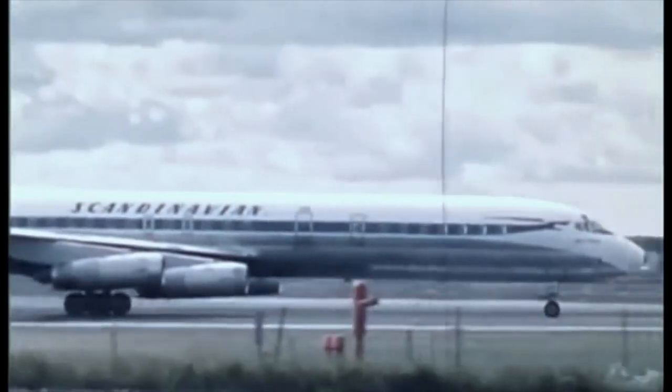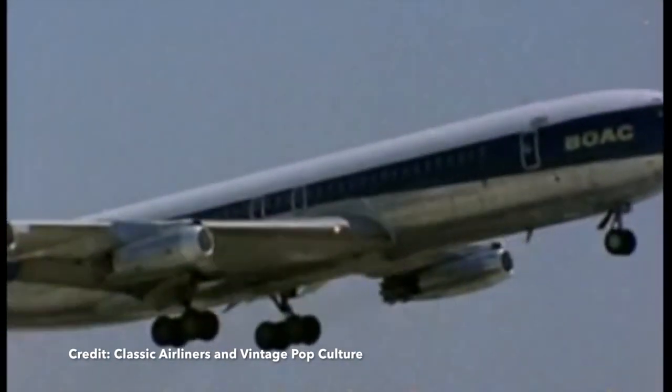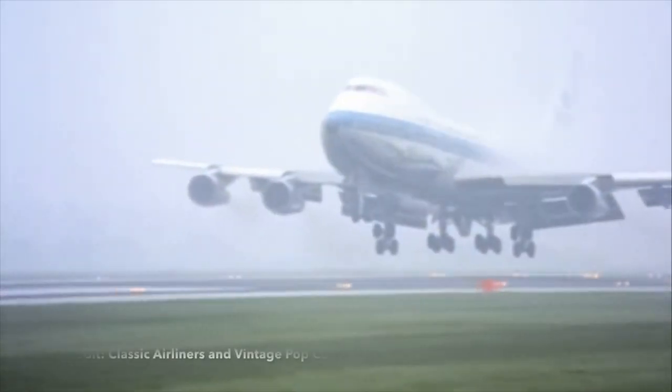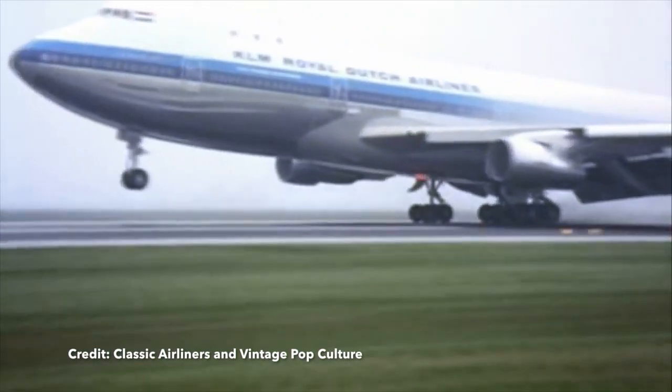There used to be no such thing as wide-body airplanes. The DC-8 and 707 were responsible for the vast majority of all long-haul flights up until the 60s. The 747 was the first wide-body plane with two aisles instead of one. To this very day, these twin-aisle airplanes still fly almost all long-haul flights.